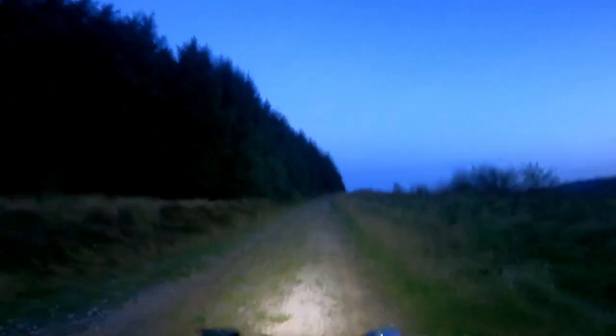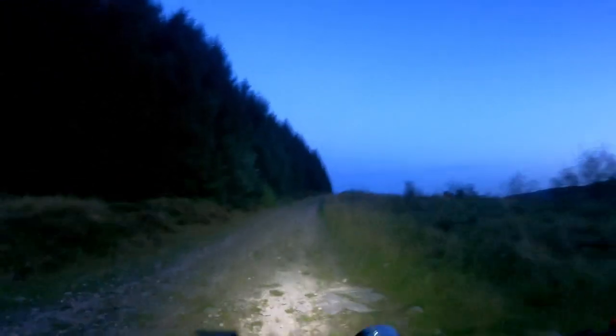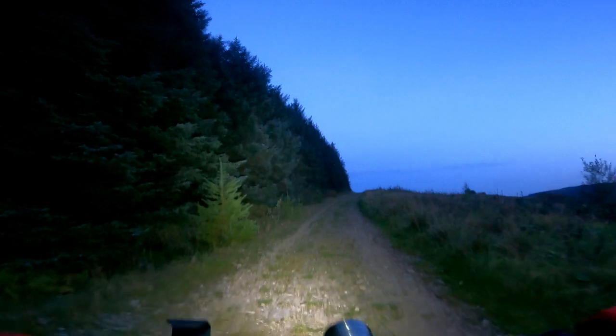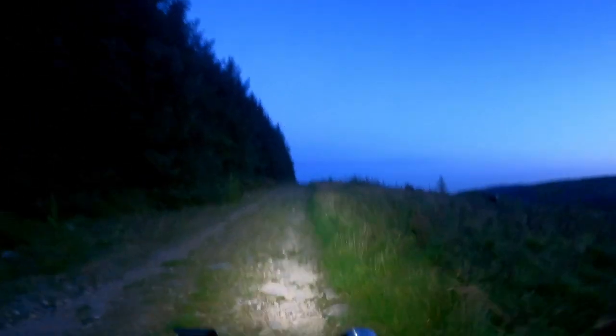For those that have asked, I'm using the Exposure lights now. I have gone for the big bertha on the handlebars — the Exposure Six Pack — and I've paired that with a Diablo on my helmet. Now don't make my mistake — I didn't think I needed a helmet light to be fair, until I was going down the trail at Gravity Bike Park and realised I couldn't see round the corners. What an idiot.